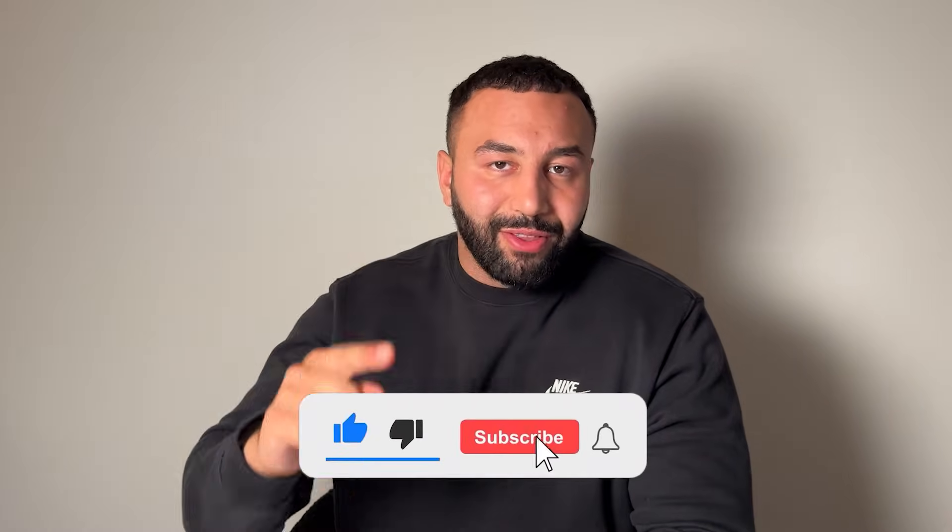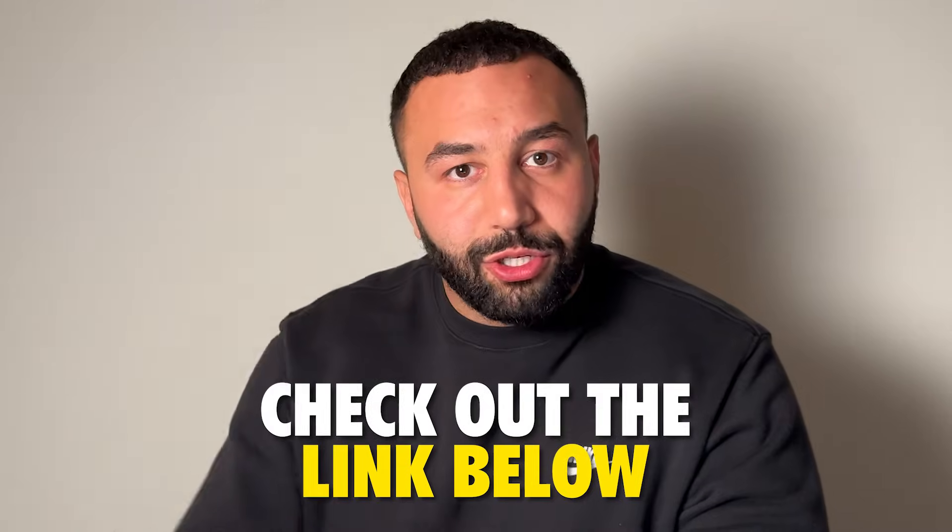All right guys, hopefully this was a useful video. Make sure to subscribe because I'm always putting out great content. If you have any questions, put them in the comments — I read and respond to every single one. If you want to learn more about brand stores, I put a link in the description. Thanks to Amazon Ads for sponsoring this video, and I'll see you guys in the next video.